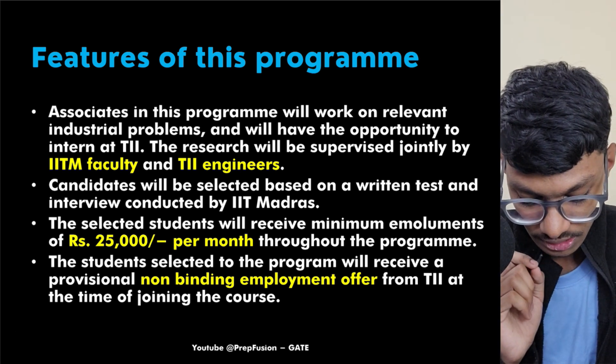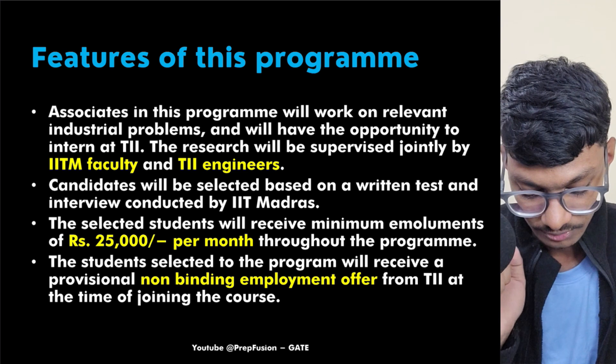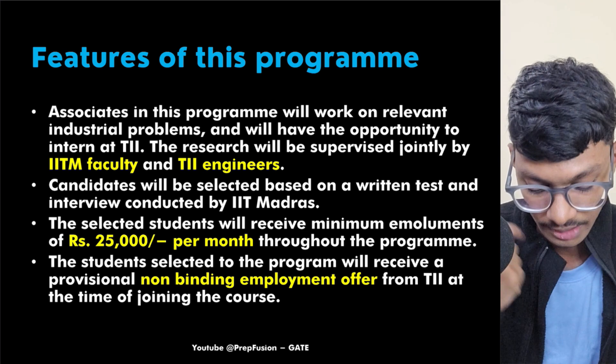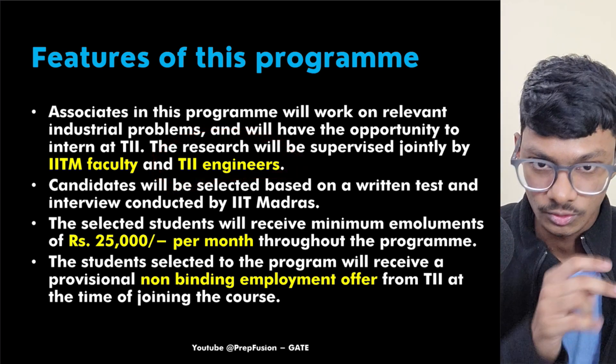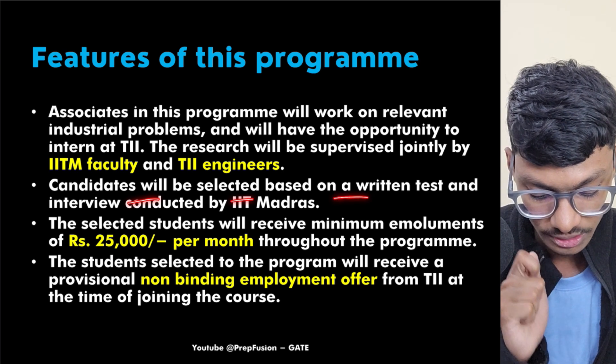The associates in the program will work on relevant industrial problems — mainly projects from TI itself. So you will be working directly on Texas Instruments' projects.